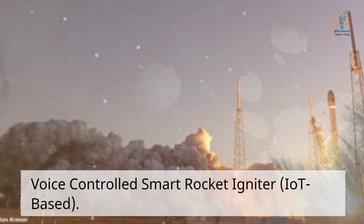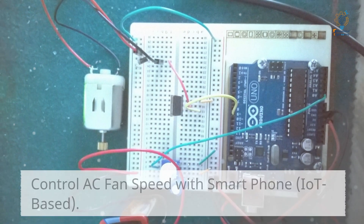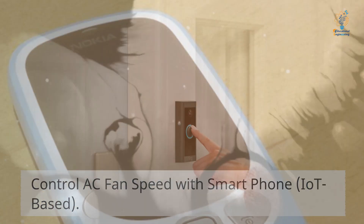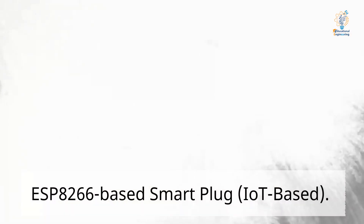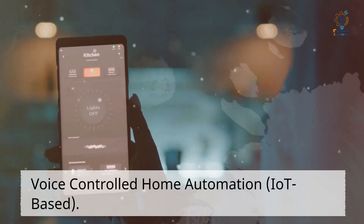IoT-based voice-controlled smart rocket igniter. IoT-based control of AC fan speed with a smartphone. IoT-based smart WiFi video doorbell. ESP8266-based smart plug. IoT-based voice-controlled home automation.